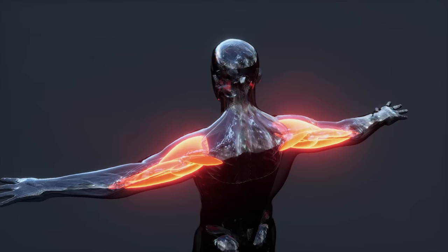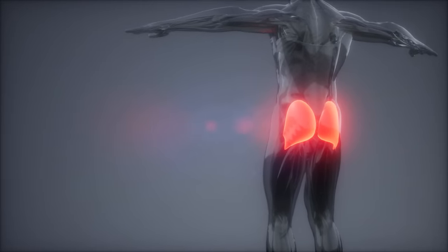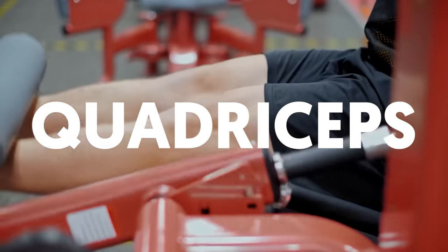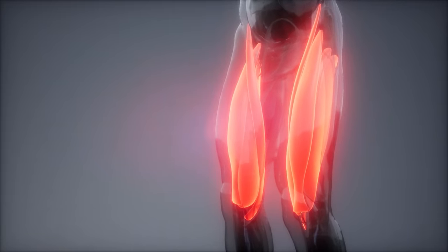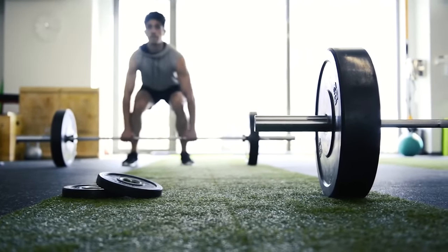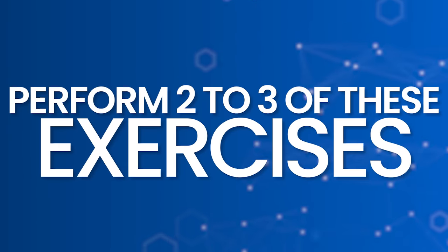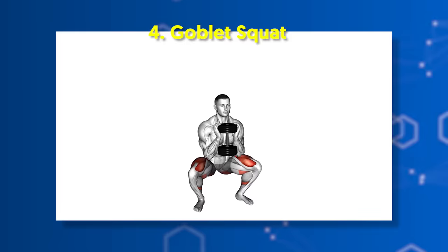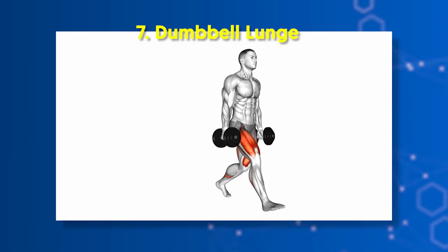If the arms have biceps and triceps, then the legs also have their main muscle groups, one of them being the gluteus maximus — the largest muscle in the body. Quadriceps. The quadriceps make up the front portion of your thighs, and developing all four heads gives your legs a more distinguished appearance. You should perform at least two to three exercises for best results: Bulgarian split squat, barbell squat, front squat, goblet squat, machine leg extension, machine leg press, and dumbbell lunge.